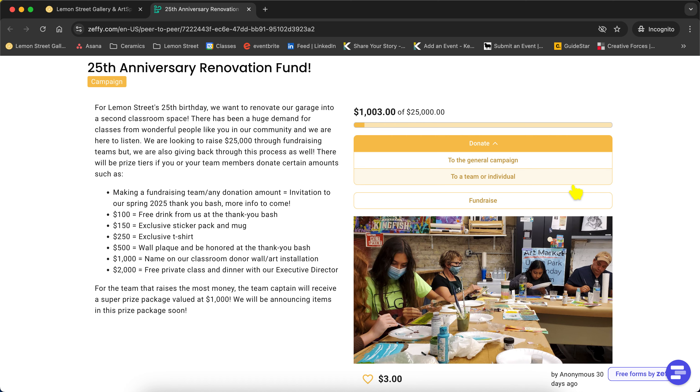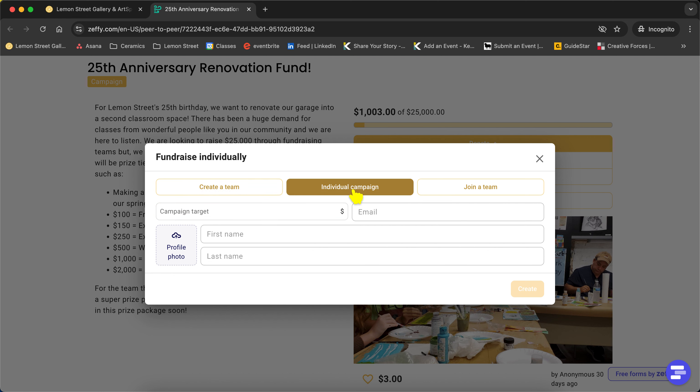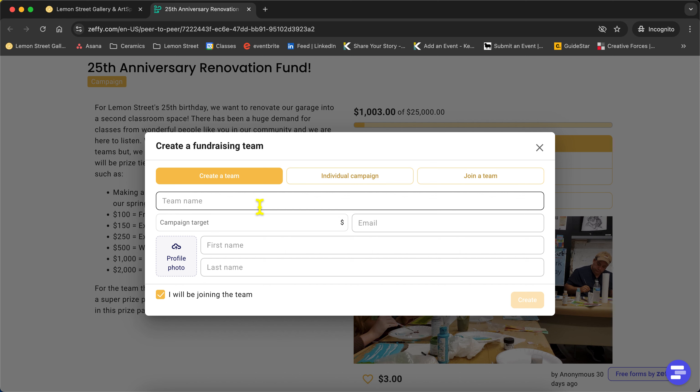If you want to create your own team, you're going to click on 'fundraise.' A new window will come up where you can create a team name and set a target goal. You can create a team campaign or just be an individual saying 'I would like to raise this for Lemon Street.' If you want to join an existing team, you can also do that here — select from the available team names and start directing funds under that pre-existing team.